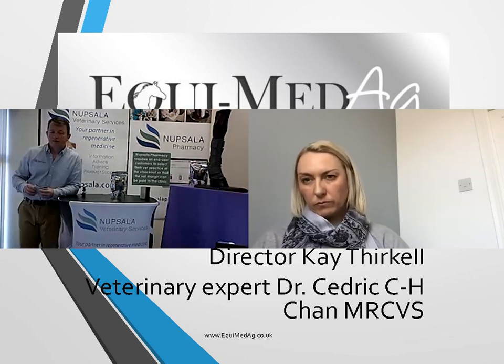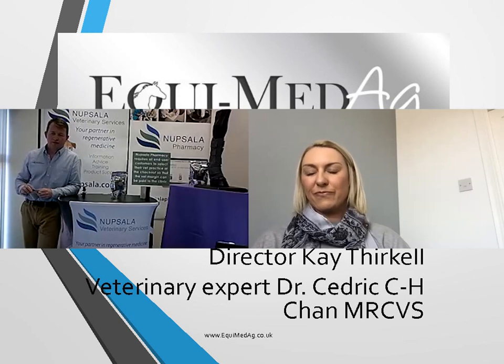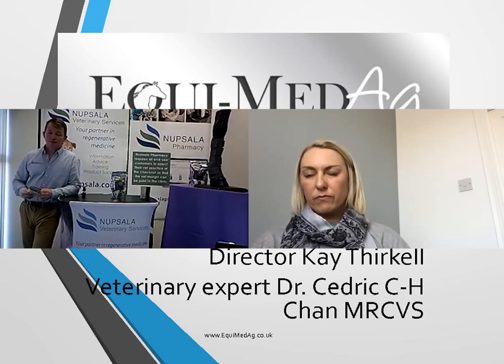Just to clarify — some people are going, 'pastern dermatitis, what's that?' The good old terminology most of us know is mud fever. That's what we're talking about in layman's terms — essentially an infection of the dermis layer.